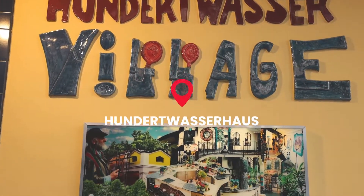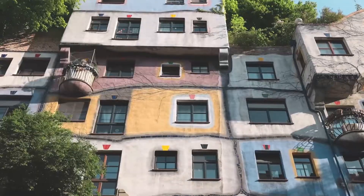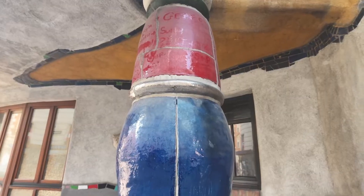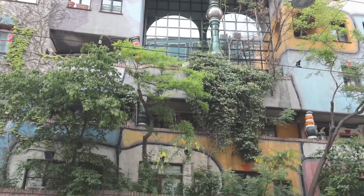Hundertwasser House is a colorful apartment complex that is one of Vienna's most visited buildings. The house is so unique — it's got all different kinds of colors and I can see all kinds of trees and green plants. It's definitely something to check out if you're in Vienna.